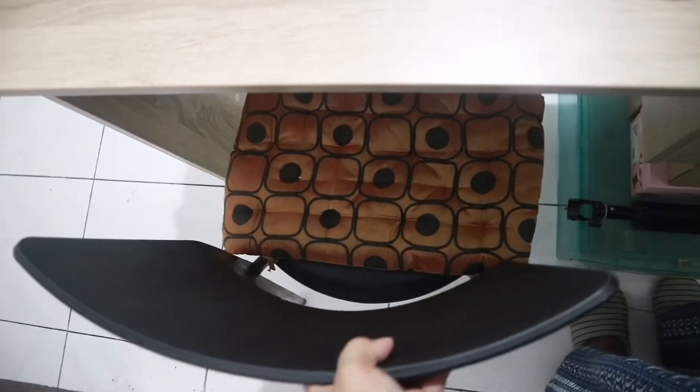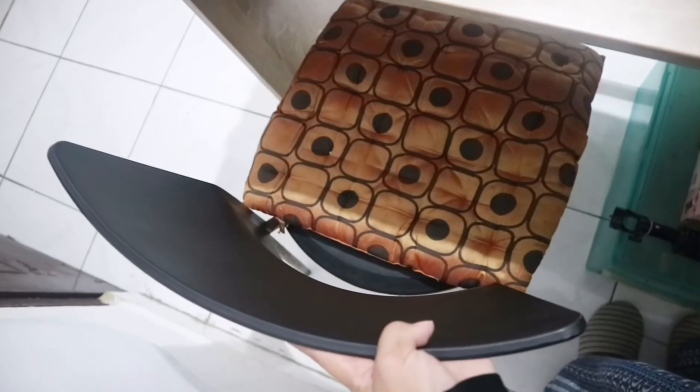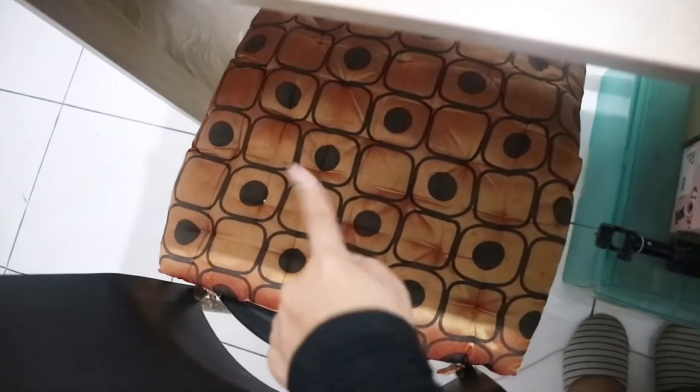Ini kursi aku. Aku nggak punya kursi kayak YouTuber-YouTuber pada umumnya, jadi pakai kursi makan. Aku kasih bantal biar nggak sakit.